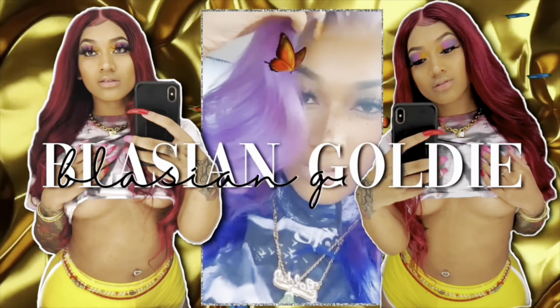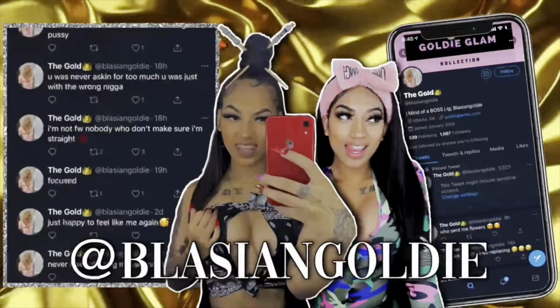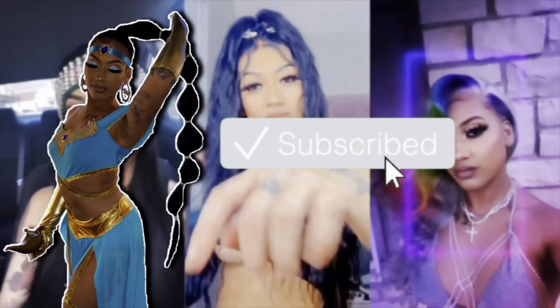What's up guys, welcome back to my channel. We're doing another everyday makeup routine, so I'm gonna show y'all how I do my makeup. I hope y'all learn some new things from me.